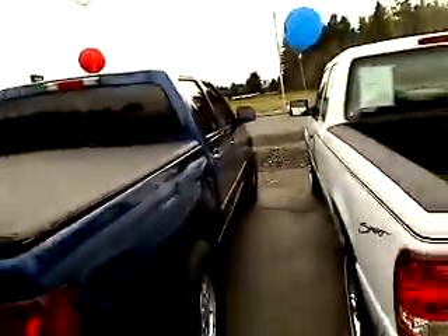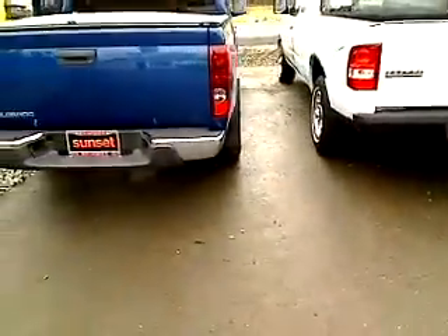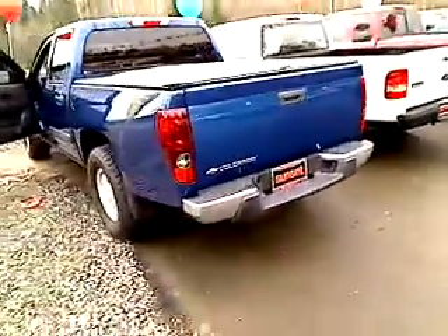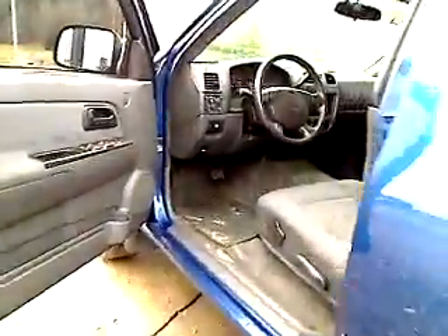I'm going to go right back here, turn around and give you a nice side angle view. New tires — brand spanking new. Gorgeous. Power windows, power locks, cruise control, tilt, automatic transmission.